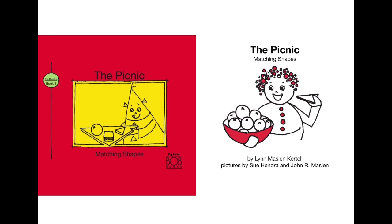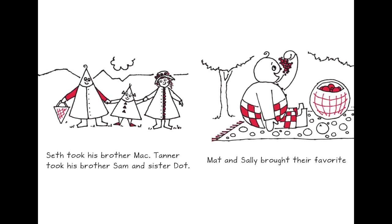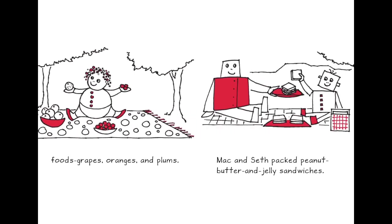Now this book is about 'The Picnic: Matching Shapes,' written by Lynn Maslin Cottle. What a day for a picnic! Shally and her brother Matt went to the park. Seth took his brother Mac. Tanner took his brother Sam and sister Dot. Matt and Shally brought their favorite food — oranges and plums. They are all round in shape. Mac and Seth packed peanut butter and jelly sandwiches — now comes the square shape.